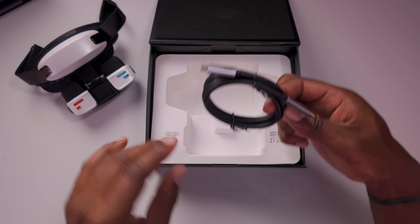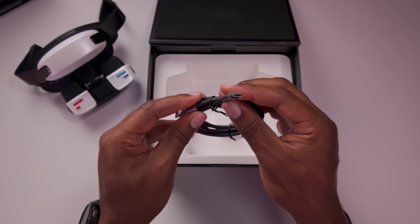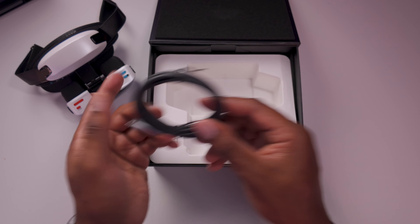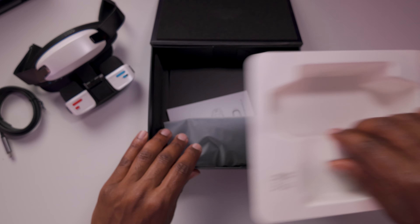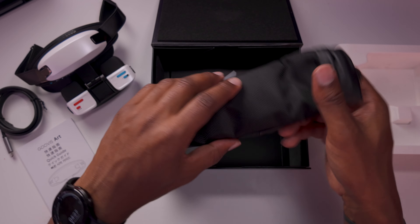Back in the box, we have a USB-C to USB-C extension so you can plug that into the device and into any of your other devices such as your smartphone or any other display you want to output from to this headset. Lift up and there's another surprise underneath.